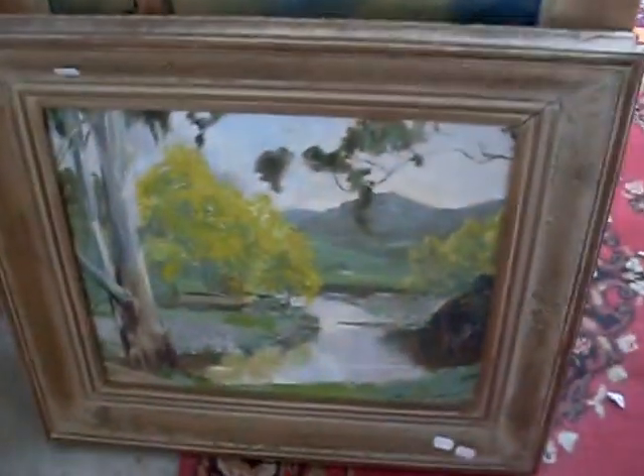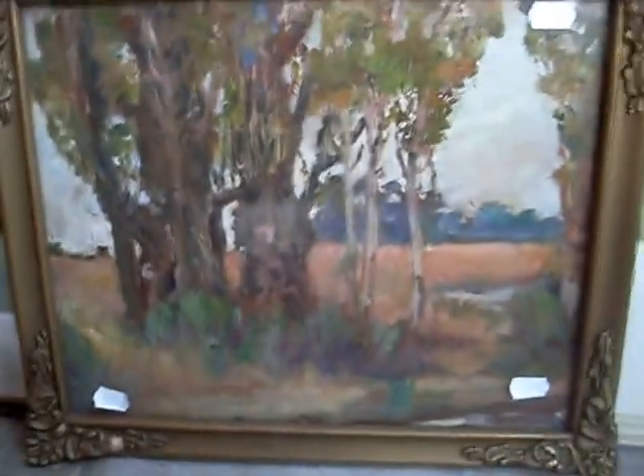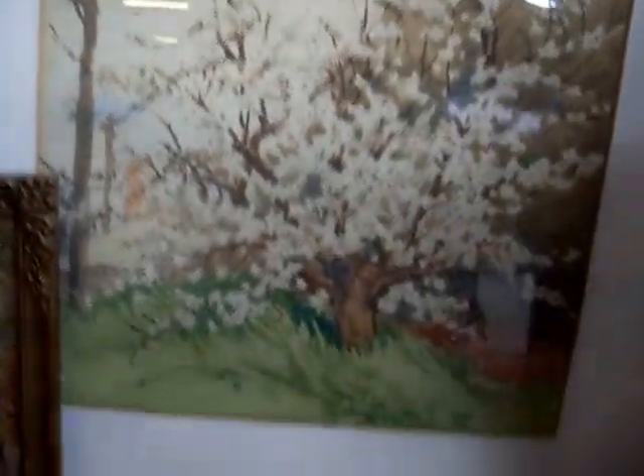I've got some nice paintings this week. Nice little Dick Ovenden. Graham Cox watercolour — typical and it's nice. This is a nice little thing — this little Alex Aldridge oil painting there, really nice little thing. And this is a cutie as well — the Rosamond Stokes 1948, little apple blossoms, really quite a nice thing.